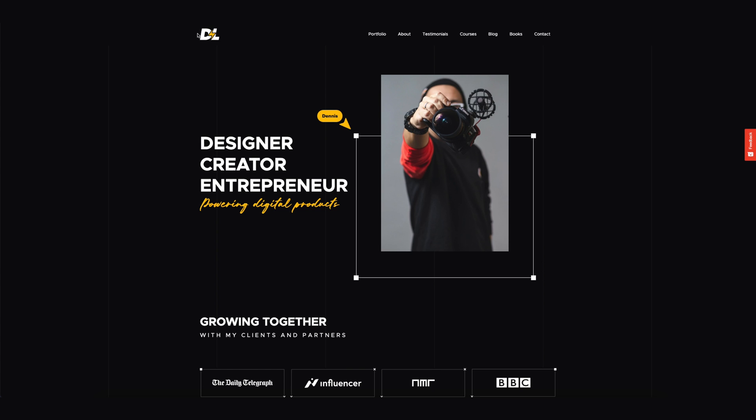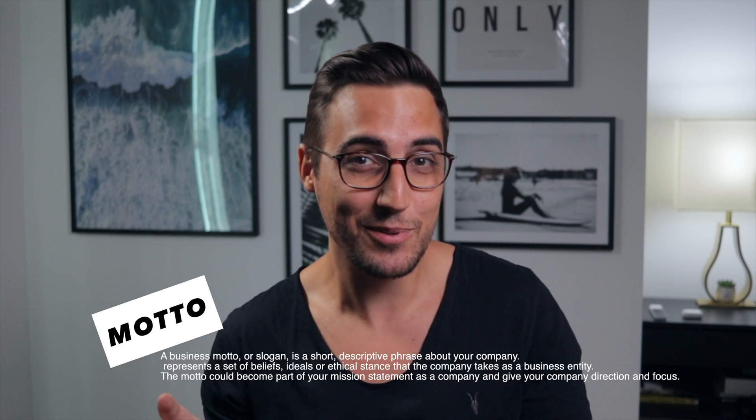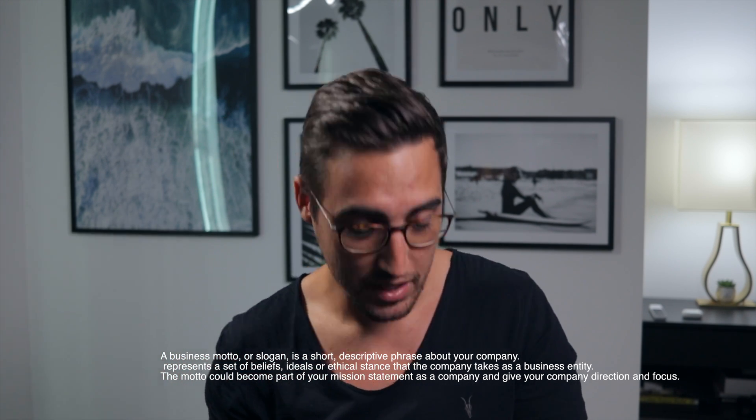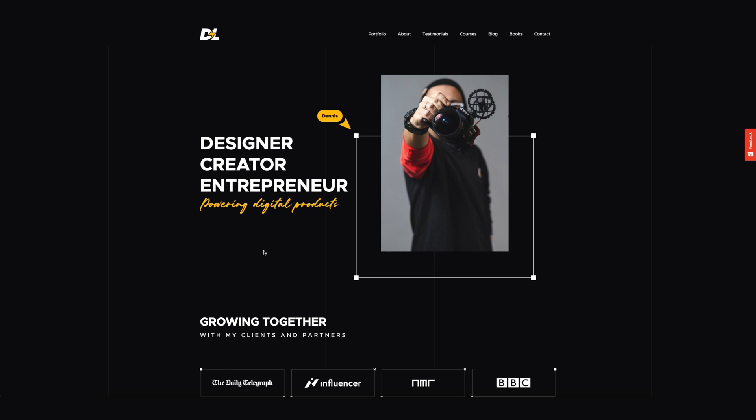Now we can start. I'm going to replace my face with the actual website so you can see it. I recreated my logo, which now has a lightning bolt through it — the idea being that I power digital products. On the landing page, the first thing I did is specify exactly what I do: I'm a designer, creator, entrepreneur. 'Empowering digital products' is kind of my motto. What I want to achieve with this landing page is to tell the user exactly who I am and what I do in the first few seconds.